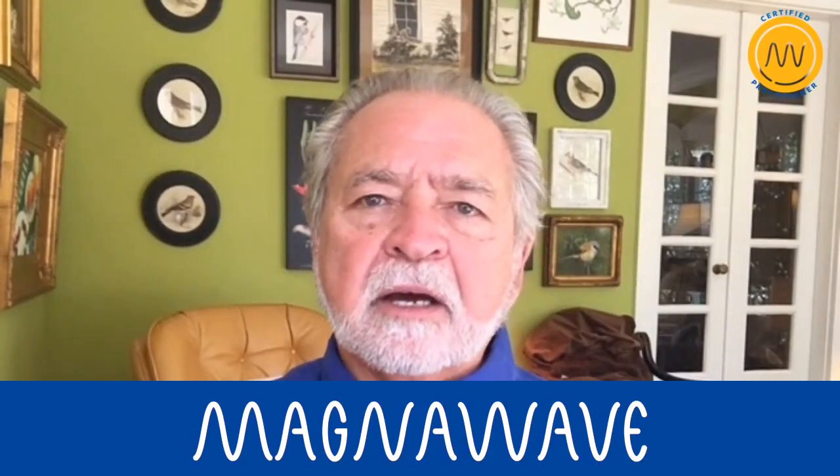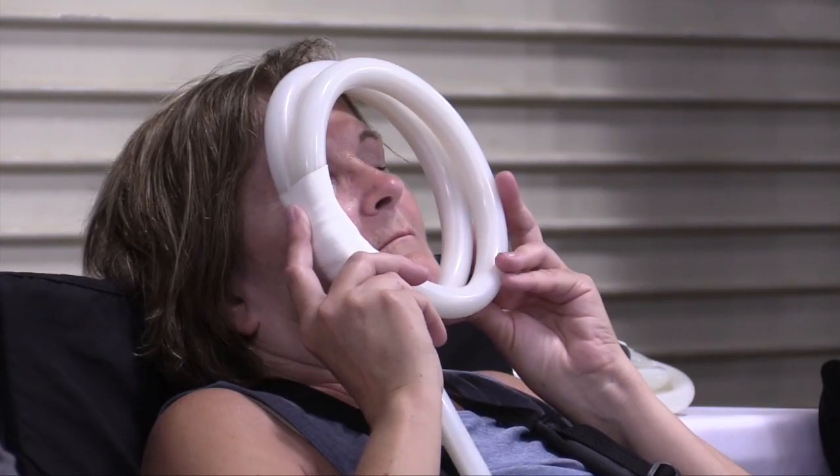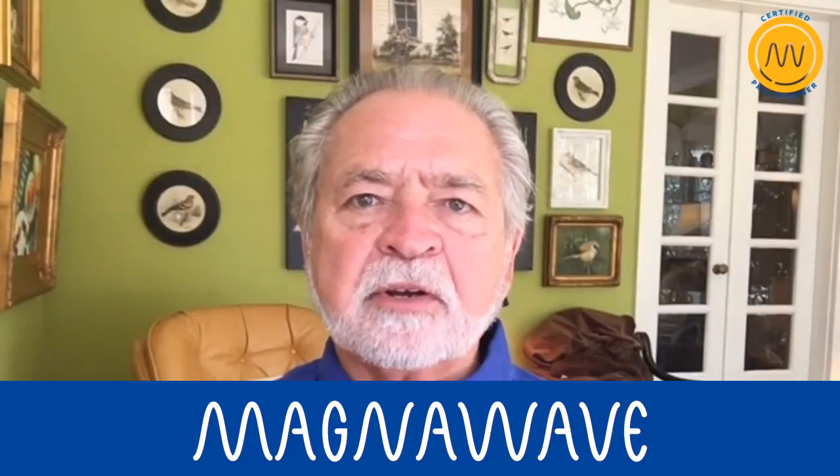I just had cataract surgery — it's been about a month now and everything went great. I used my MagnaWave immediately after my surgery to speed up the healing process, and the doctor was very happy with how it turned out.